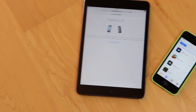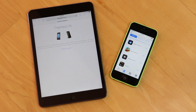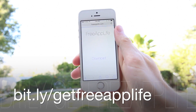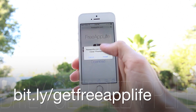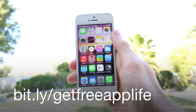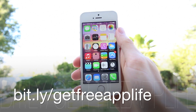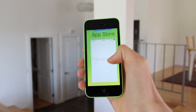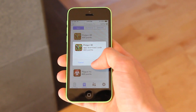If you're interested in earning paid iOS apps from Apple's App Store for free legally, while simultaneously supporting the developers of said applications, just be sure to visit freeapplife.com or bit.ly/getfreeapplife inside of Safari. Once downloaded, install sponsored apps for points and then redeem said points for various prizes — such as paid application codes on Apple's App Store, gift cards, and electronic devices.